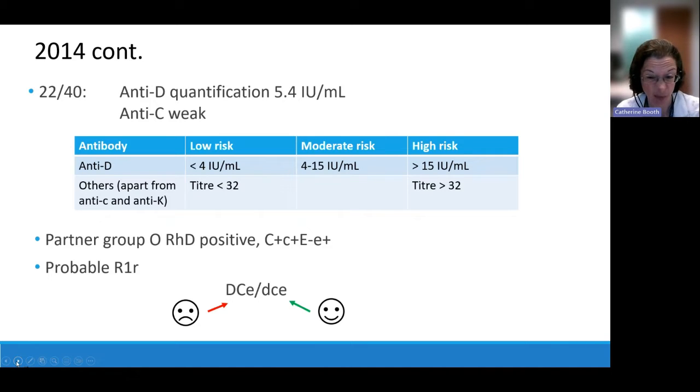Based on the father's phenotype, his probable genotype is BigD, BigC and little E together on one haplotype, and no D, little c and little e together on the other. He will pass one of those combinations to the baby. If he passes the left combination, the baby is potentially at risk from both antibodies. There's a 50% chance he passes on the right combination, in which case baby won't express either antigen that mum has antibodies against.